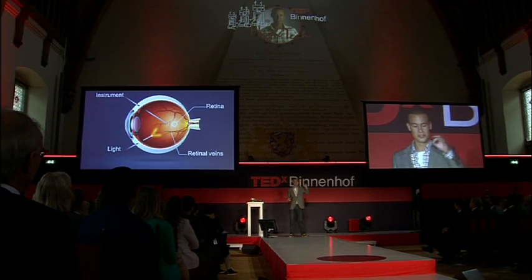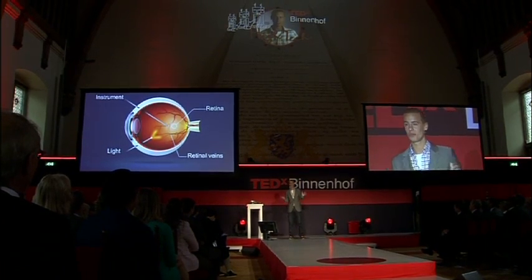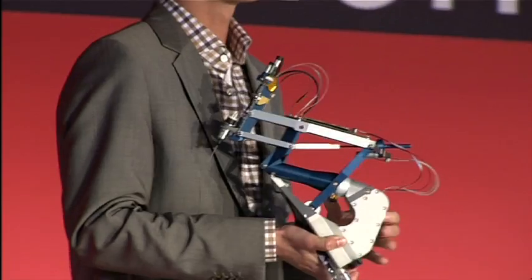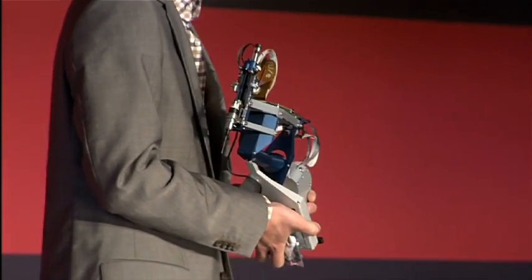And this is the recipe: you take a bunch of engineers, lock them up, throw in a few surgeons, and you wait for a couple of years — and then this is what they come up with together: a microsurgical robotic system that can radically change the future of eye surgery.